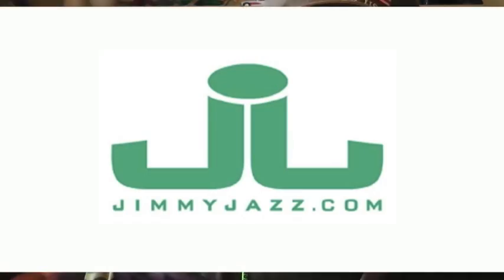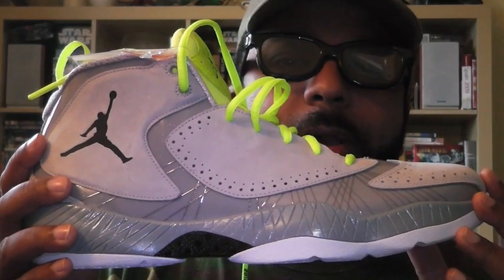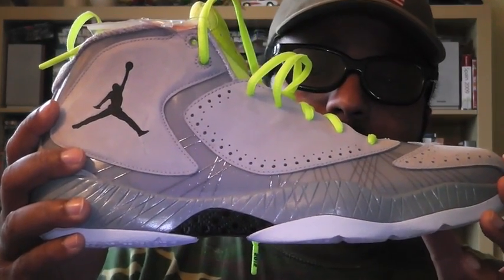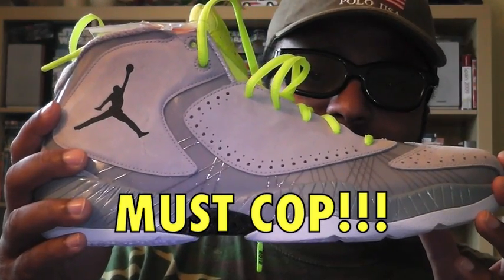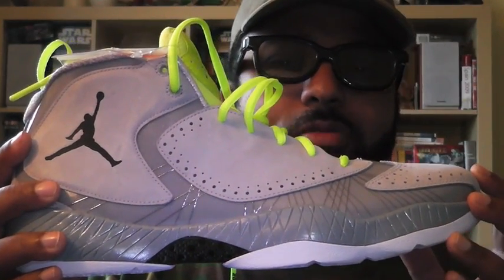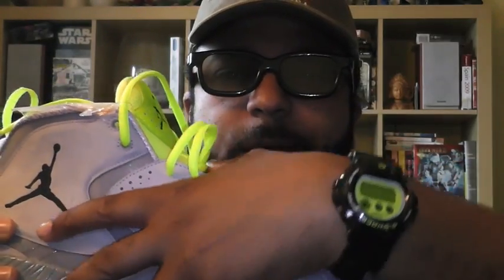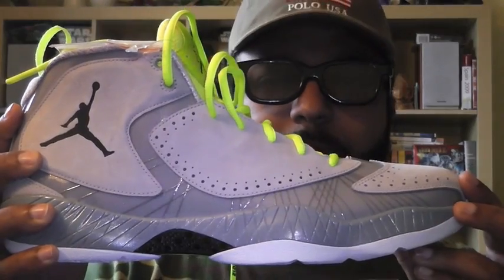Jimmy Jazz in Brooklyn sold these to me for $130. $130! You can't say no to the Jordan 2012 Supreme for that price — you can't say no to it. So I had to cop. Just loving this shoe. Thank you Jimmy Jazz for this shoe right here — $130, come on. Seriously.